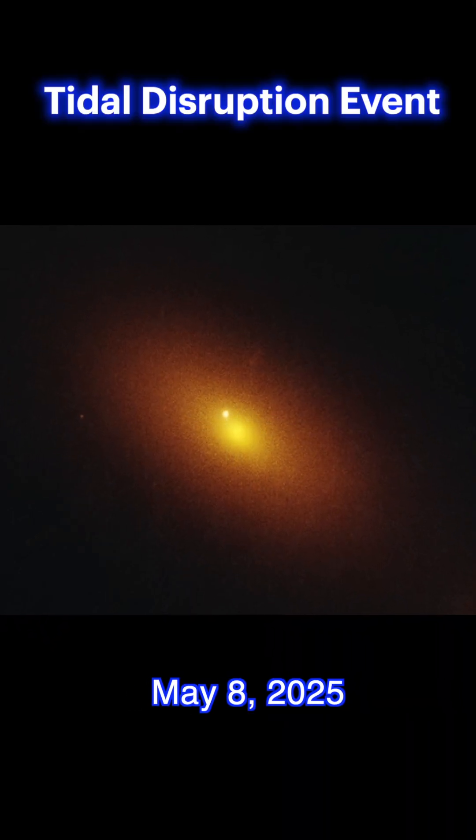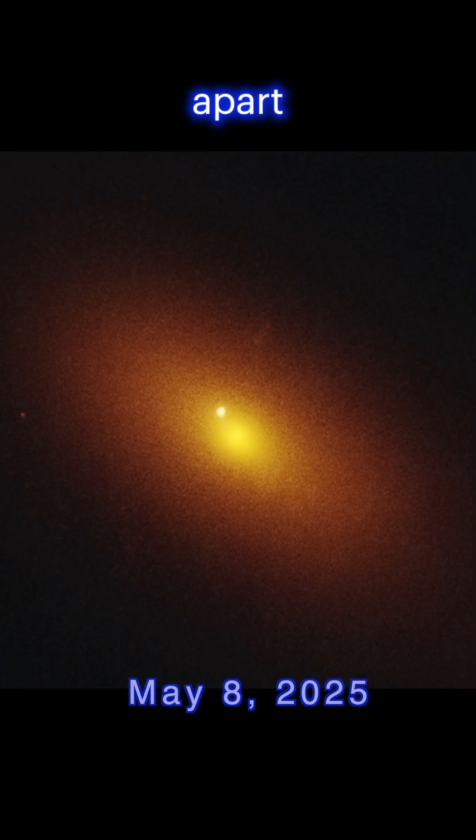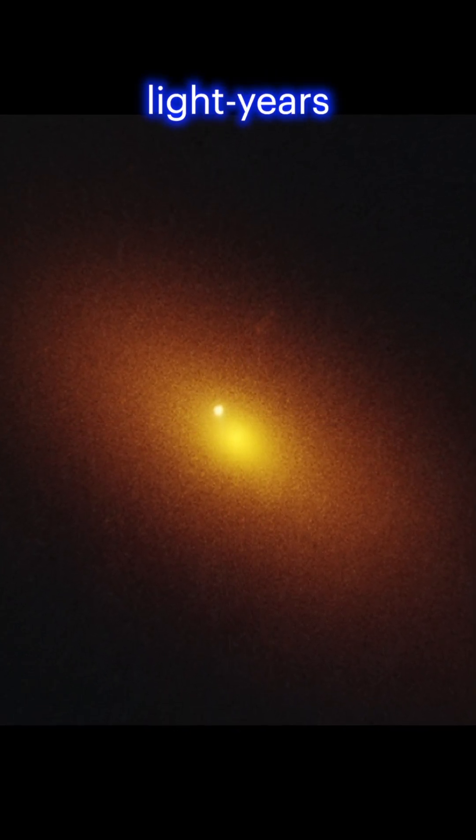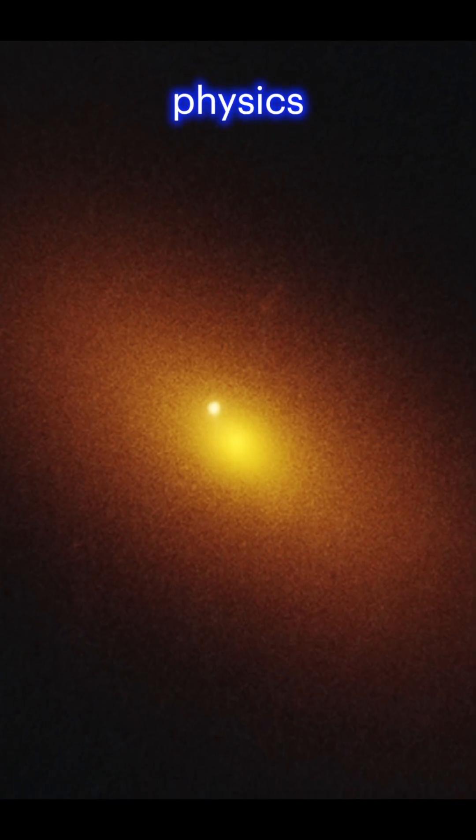Tidal Disruption Event. Lastly, witness the intense flash of radiation caused by a star torn apart by a black hole 600 million light years away. This tidal disruption event offers insights into the extreme physics near black holes.